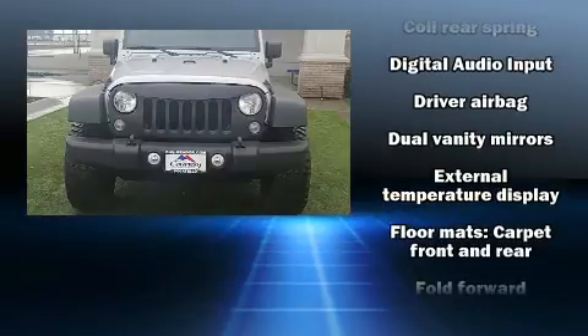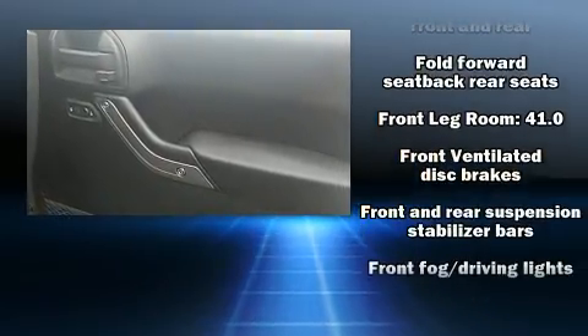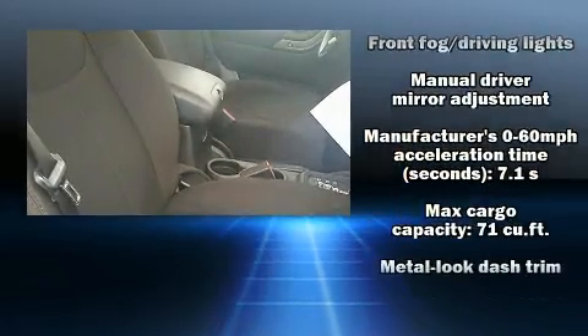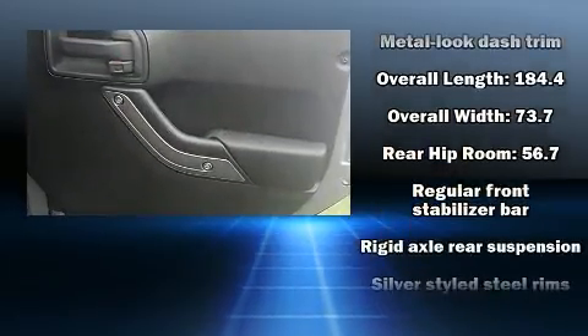Passengers are protected by various safety and security features including dual front impact airbags, integrated rollover protection, traction control, brake assist, ignition disabling, and four-wheel disc brakes with ABS.